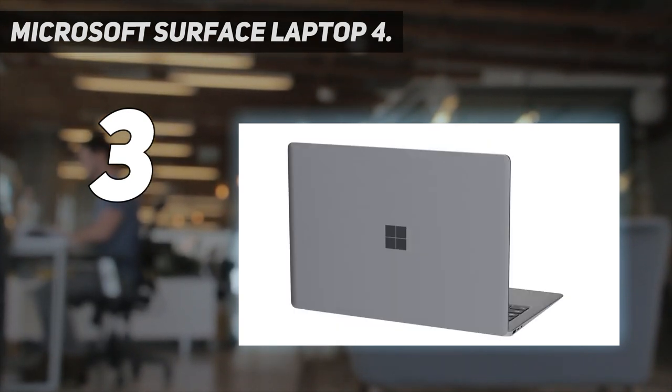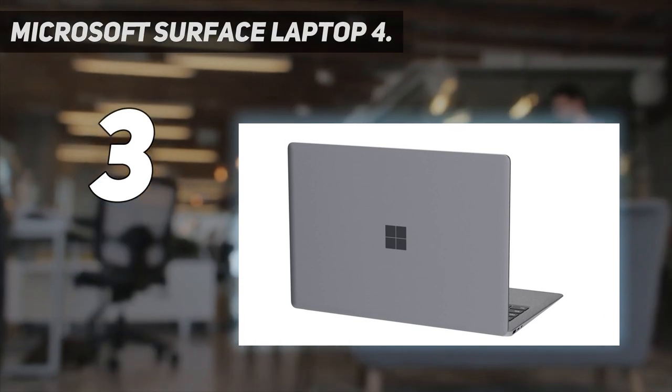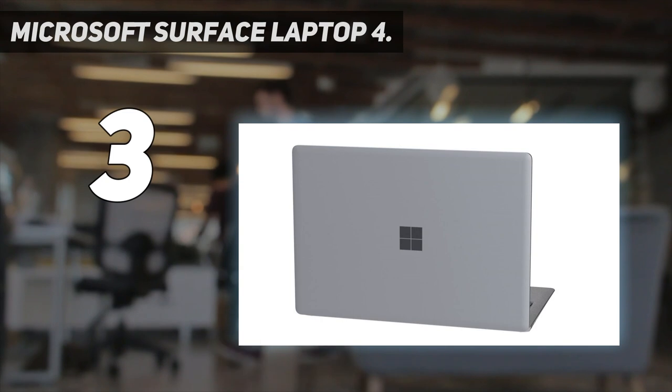The Microsoft Surface Laptop 4 is cheaper than its beefier rivals and it's great if you need programming power away from the house.